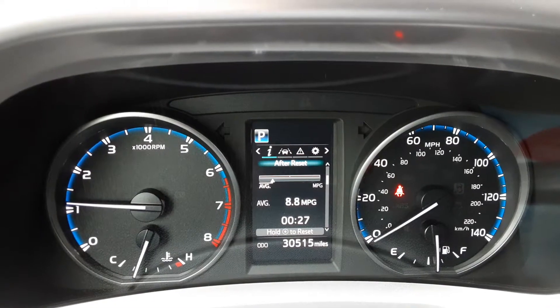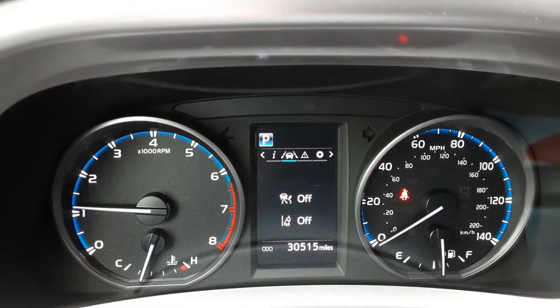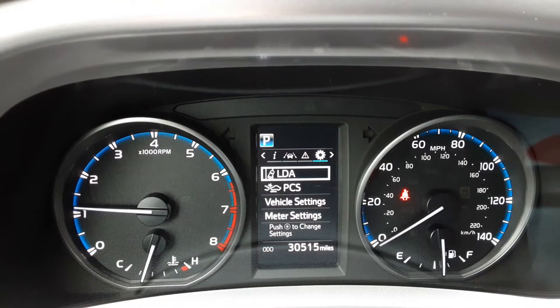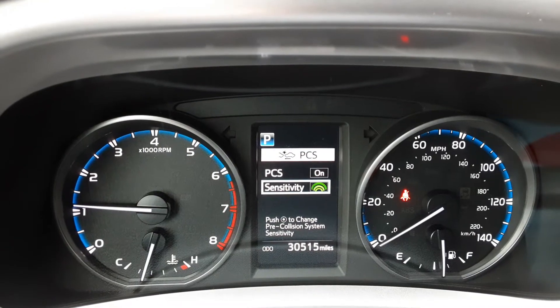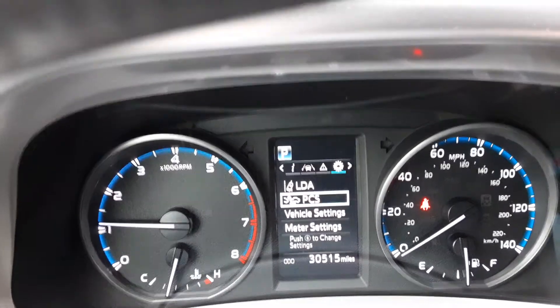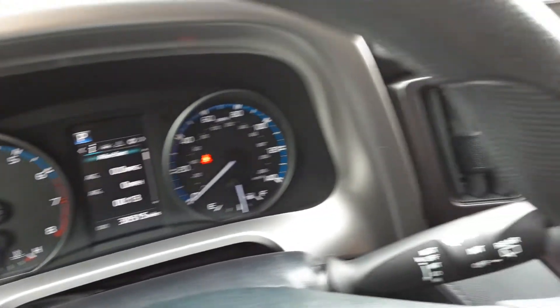You can cycle through a couple of different things in here. We have our cruise control and lane departure, messages, pre-collision system, and vehicle settings. You can mess with the sensitivity settings. This also has adaptive cruise control — Toyota calls it dynamic cruise control — with nice gauges in here too.